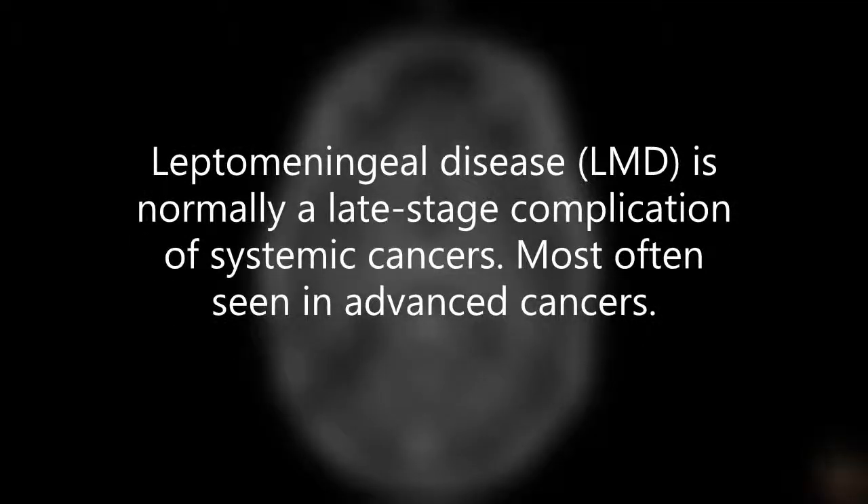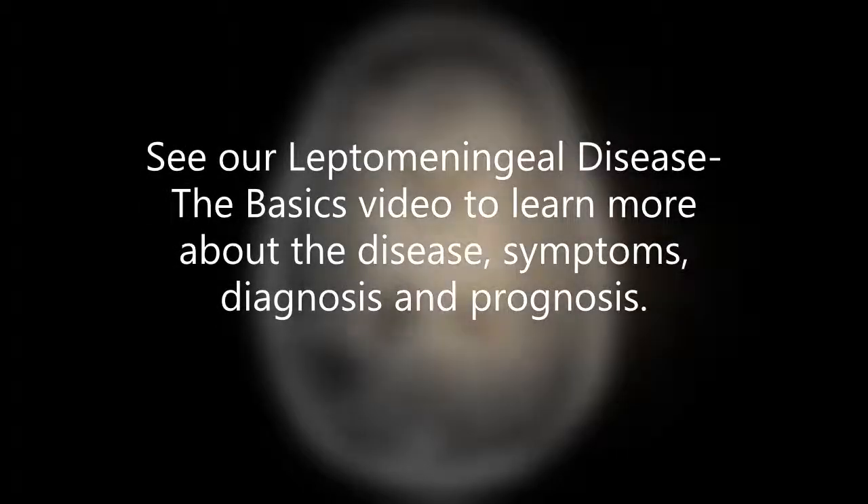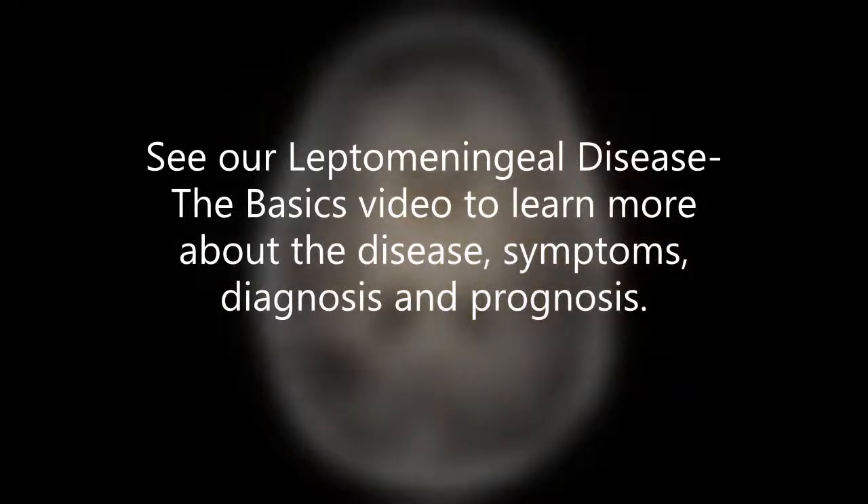As a refresher, leptomeningeal disease, or LMD, is a rare complication of cancer in which the cancer cells spread to the membranes surrounding the brain and spinal cord. Please watch our LMD Basics video in full for more information.